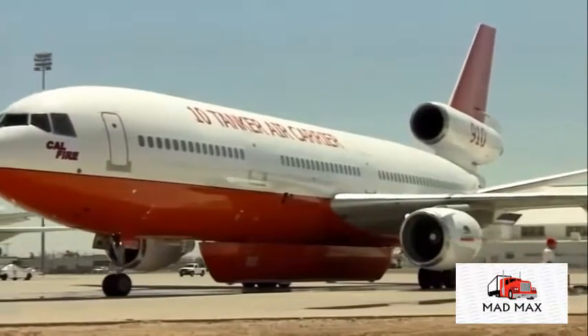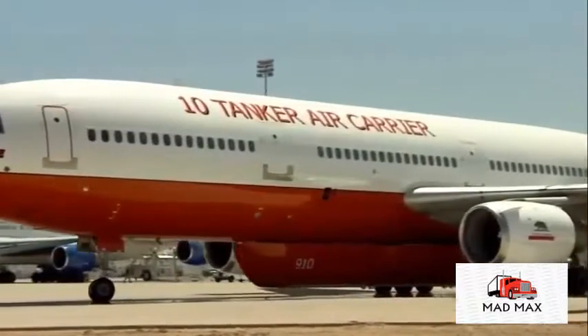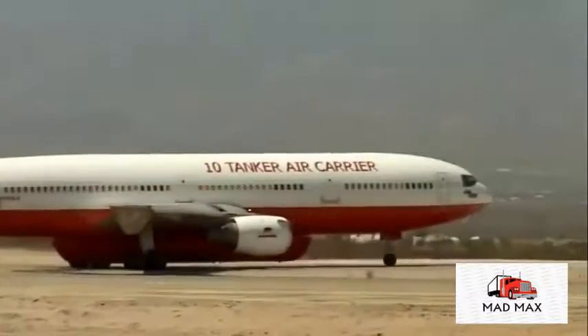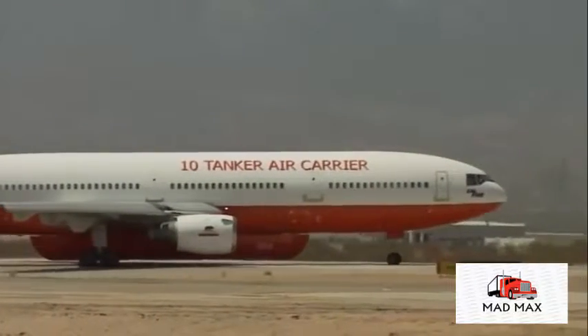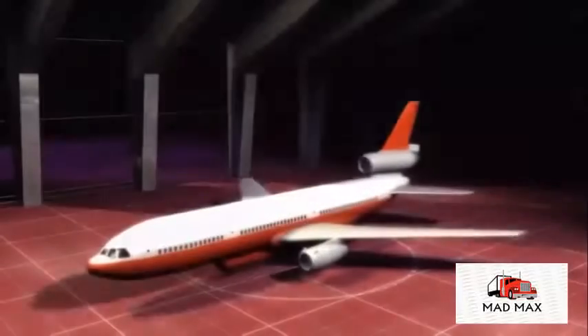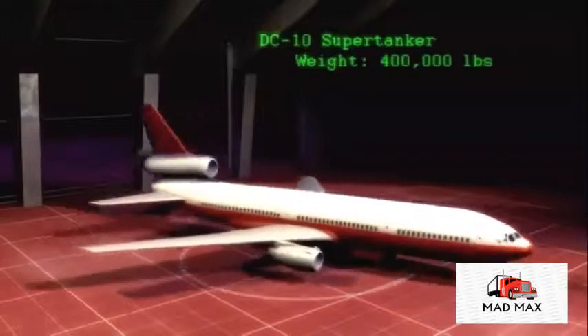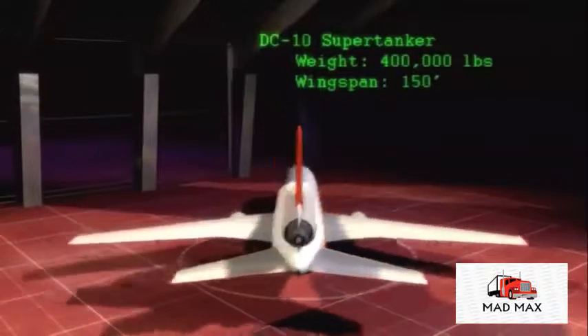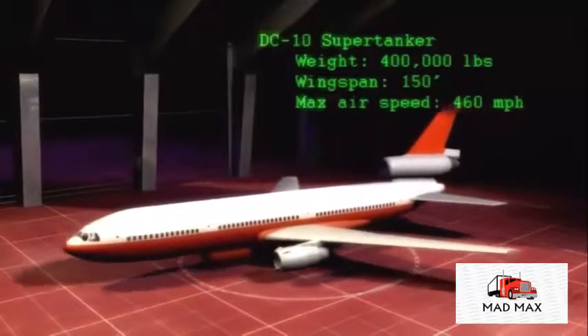In Victorville, California, a converted DC-10 passenger jet called the 10-Tanker Air Carrier claims the title of world's heaviest firefighting jet. The 10-Tanker weighs in at 400,000 pounds fully loaded, the wingspan is 150 feet, and max airspeed is 460 miles per hour.